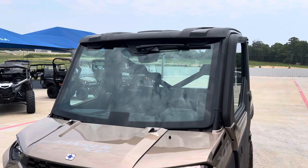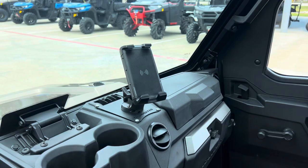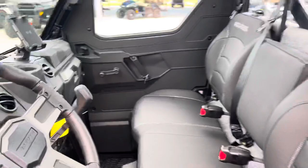4500 pound winch with synthetic rope, fully enclosed cab with heat and air conditioning, flip-out windshield, Thumper Fab wireless phone charger, and an electric dump bed.